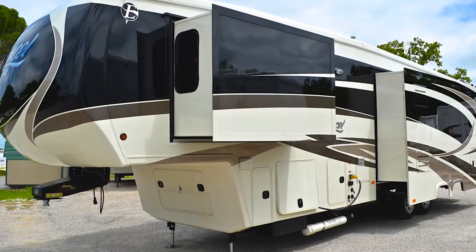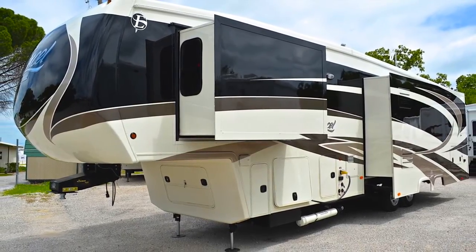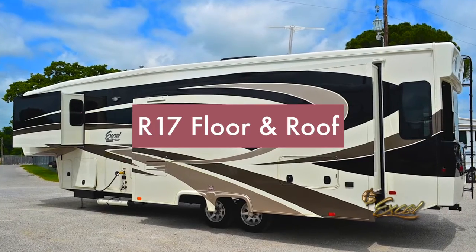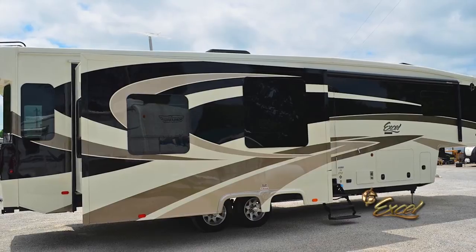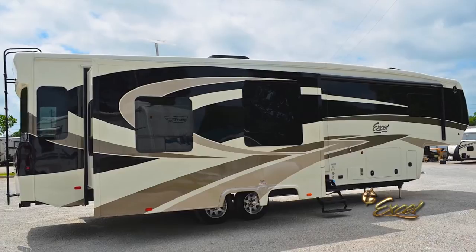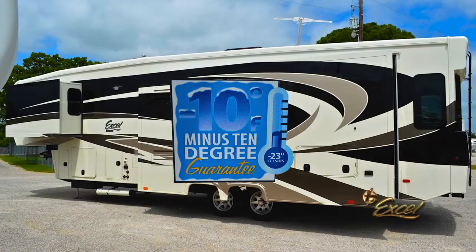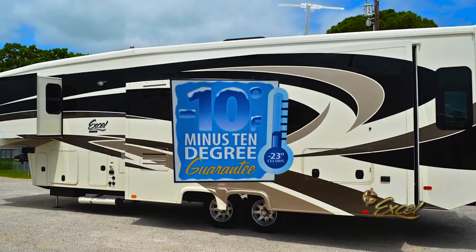The 2-inch by 4-inch tapered roof design provides outstanding runoff, shedding rain and snow more efficiently and completely than flat roofs. The R-10 sidewall insulation and R-17 floor and roof insulation help keep the coach cozy in winter and cool in the summer, while also saving on heating and cooling costs. With Excel's minus-10 degree guarantee, you can be sure your holding tanks, water tanks, interior water lines, and other critical plumbing won't freeze all the way down to minus-10 degrees. Who else puts that in writing?